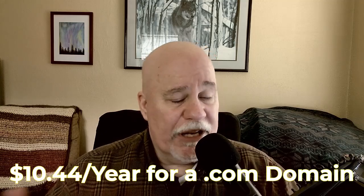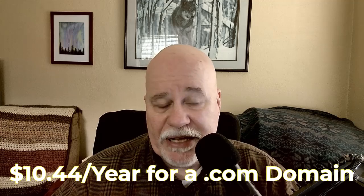So why Cloudflare? Number one, as I said at the top: cost. It's $10.44 a year for a dot-com address. Other top-level domains — TLDs — have different pricing; some are $25, $30, they get pretty expensive. Luckily dot-com is the most common one. If you can find the domain name you want as a dot-com, that's the one you want to go with, and it's pretty reasonably priced.